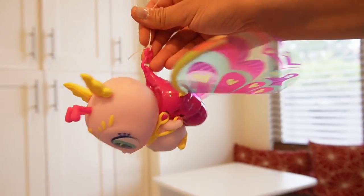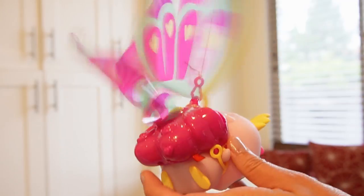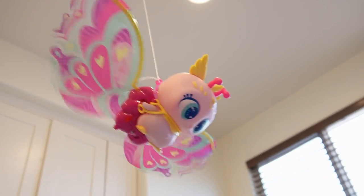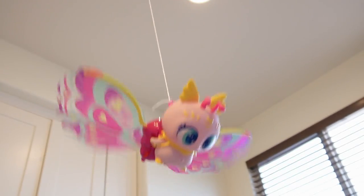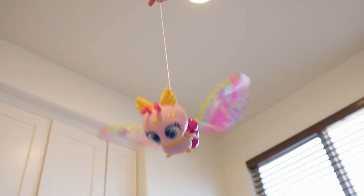Here I'm actually going to hold up the Knurlie instead of hanging it on the wall, and let's see how she does. Oh my goodness, look at her go — this is really fun! To give her a little push she will move around, but you just have to be careful so that she does not hit you.